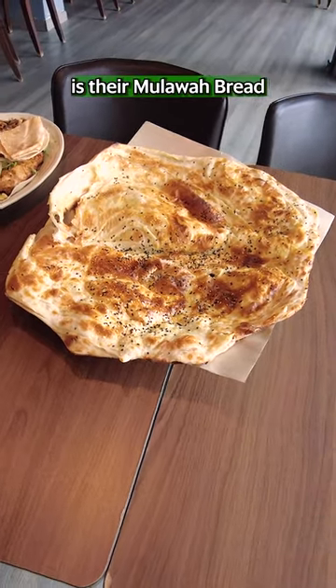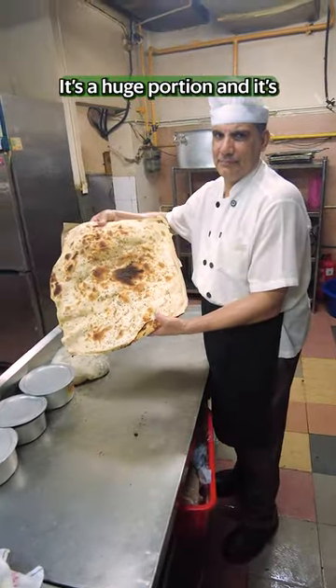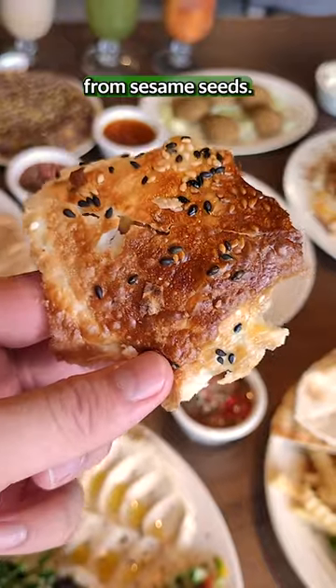A show-stopping item is your mulawa bread, which is made to order by the chef and is baked in a stone oven. It's a huge portion and is buttery, crispy and fragrant from sesame seeds.